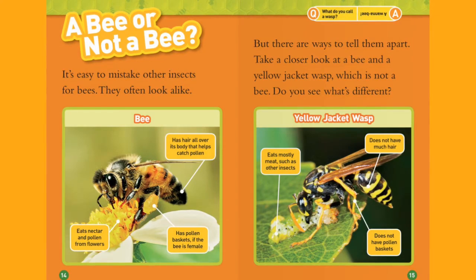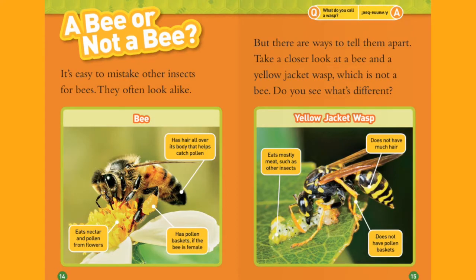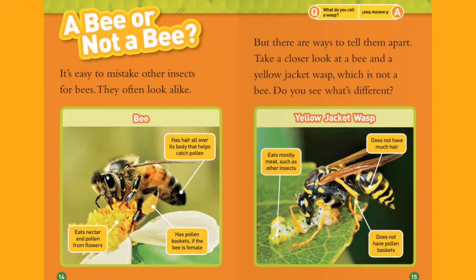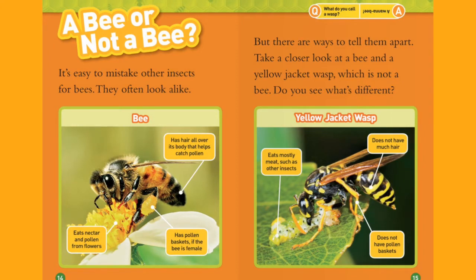Bee: has hair all over its body that helps catch pollen. Yellow jacket wasp: does not have much hair. Bee: eats nectar and pollen from flowers. Yellow jacket wasp: eats mostly meat, such as other insects. Bee: has pollen baskets, if the bee is female. Yellow jacket wasp: does not have pollen baskets.